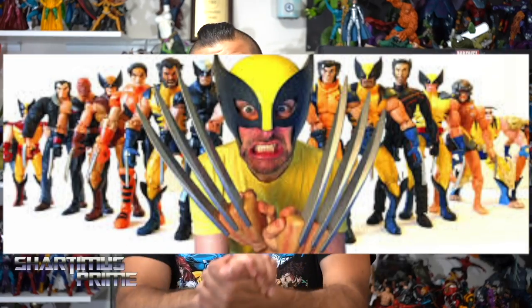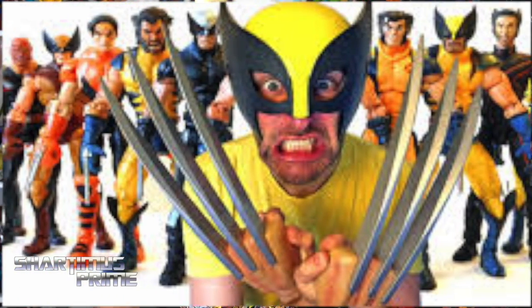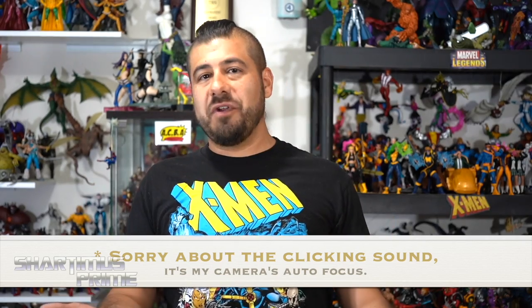Hey everybody, it's Shardomiz bringing you my very first installment of a brand new series called Marvel Legends Evolution, which is obviously inspired by the late Glenn Webb's action figure evolution series. May he rest in peace and live on with all of us, because we all remember him. What a great way to remember Glenn Webb — by continuing on with his legacy in some sort of fashion.